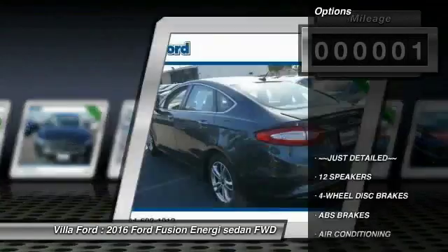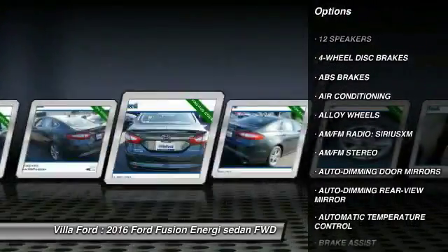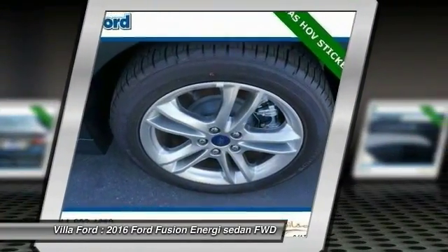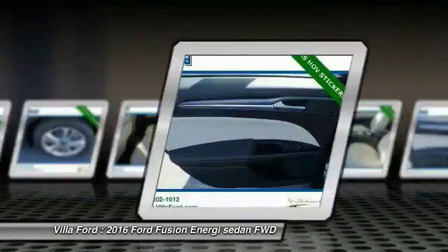Here are some of this vehicle's great options: traction control, power passenger seat, dual airbags, alloy wheels, power steering, air conditioning, four-wheel disc brakes, AM FM stereo radio, trip computer, security system.